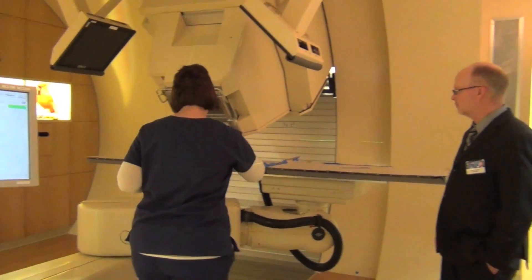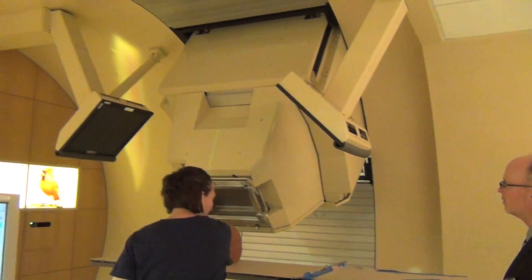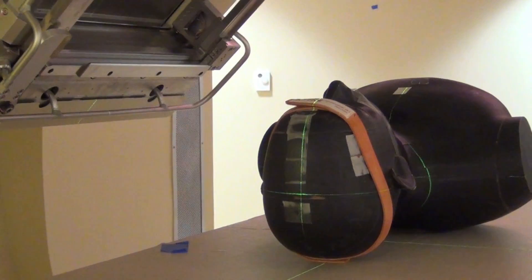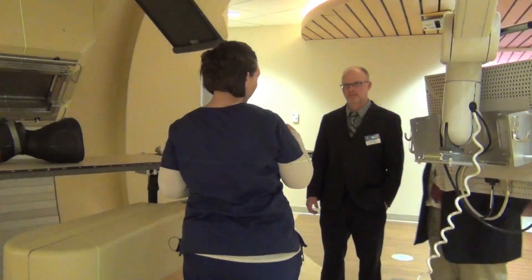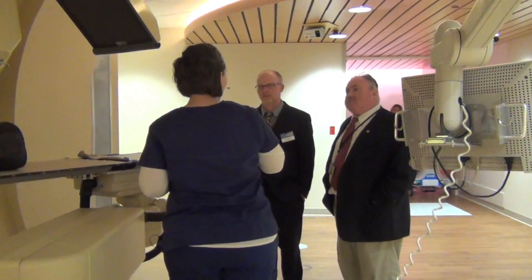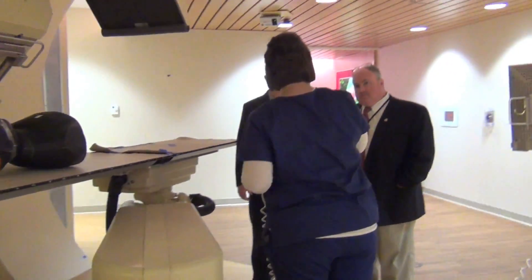This is the gantry where the beam comes out of. These are x-ray panels that from a 45 degree angle in the floor, we x-ray to make sure the patient is perfectly aligned. The table can move in six directions: vertically, longitudinally, and laterally, but then also a pitch, a roll, and a yaw.